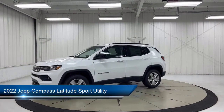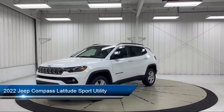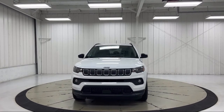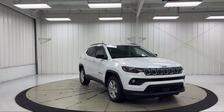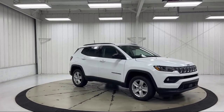It comes equipped with Sirius XM Satellite Radio, Sirius XM Guardian Emergency Communication System, Roof Rack, Keyless Entry, Air Conditioning with ATC Dual Zone Control, Remote Start System, Leather Wrapped Steering Wheel, Auto High Beam Headlamp Control, Heated Front Seats, and Park View Rear Backup Camera.